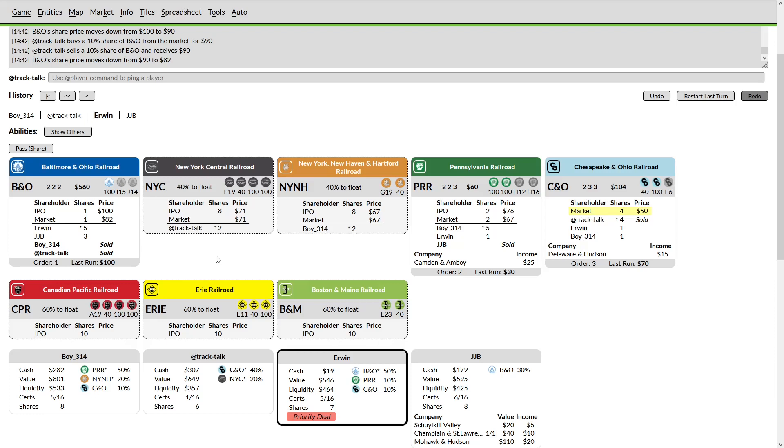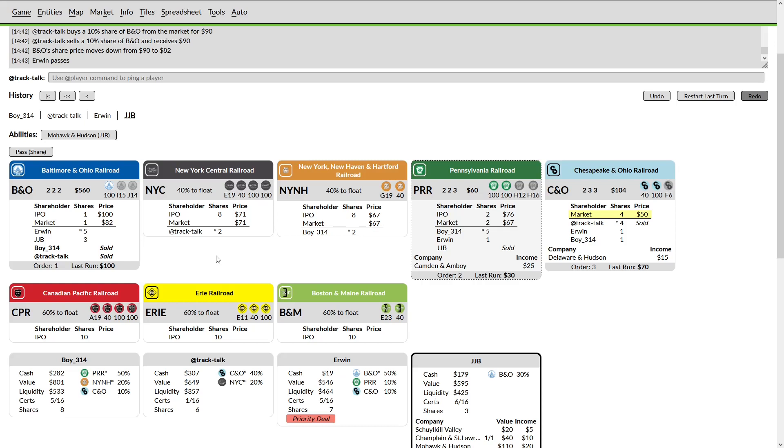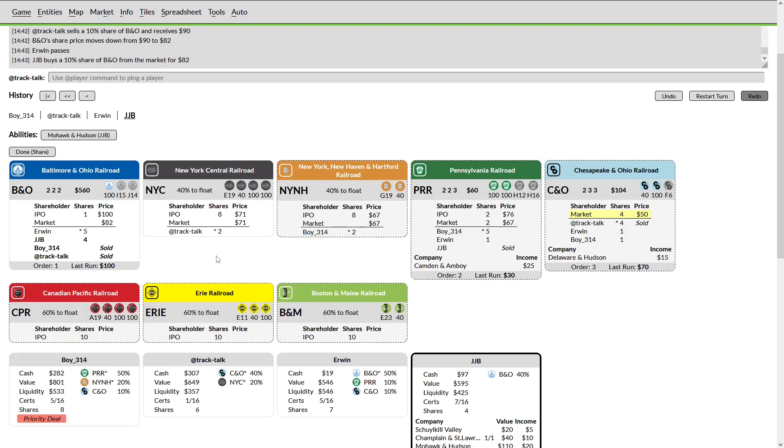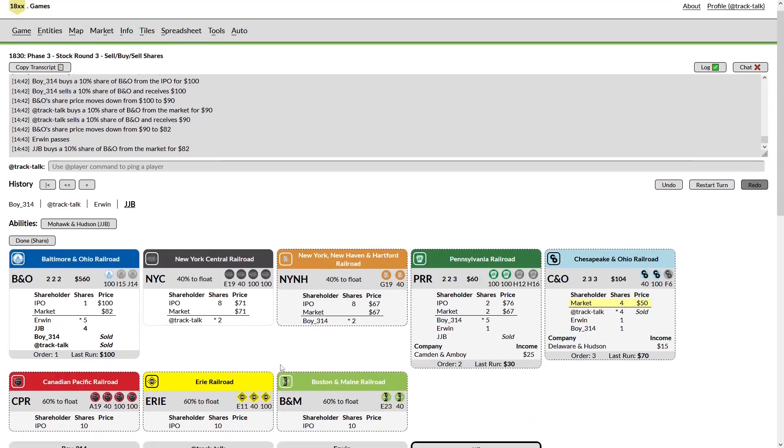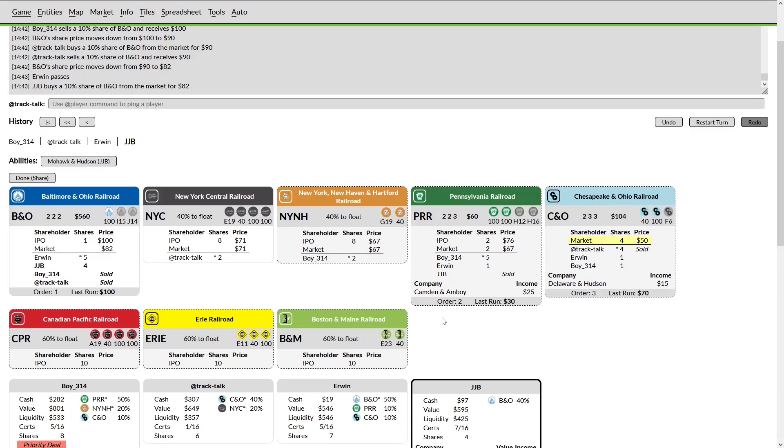JB is nearly as invested as Erwin is, but he will be able to snap up a cheaper share as a result. But I'm happy to have JB buying these B&O shares rather than my PRR or C&O shares — I'd rather have them in the market. I'd really like to see JJB sell out here. It'd be nice to have the B&O operating behind us in priority so it falls back. Not sure why we're not seeing that — he's debating selling out. He should still — well, I guess he wouldn't have money to float on his own. That's his own fault. He would have had money to float in stock round two if he had not played the way he did.